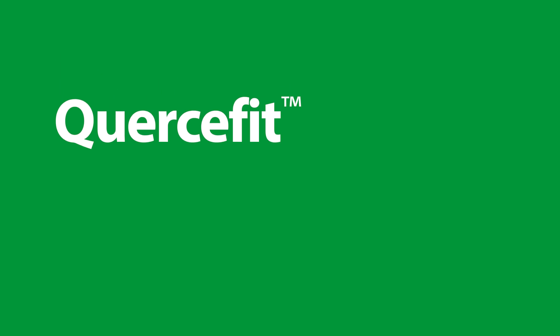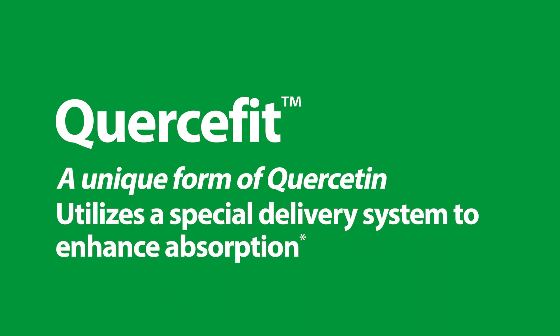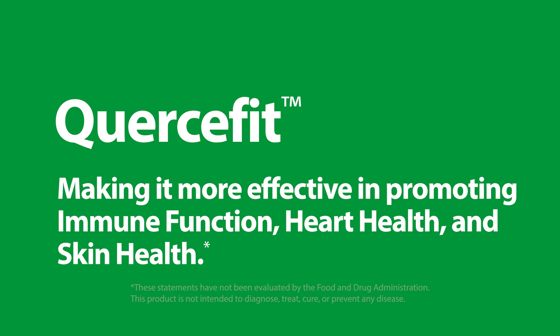We also use Quercifit, a unique form of quercetin, because it utilizes a special delivery system to enhance absorption, making it more effective in promoting immune function, heart health, and skin health.